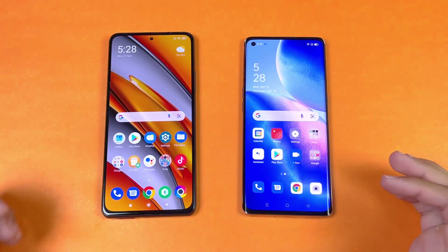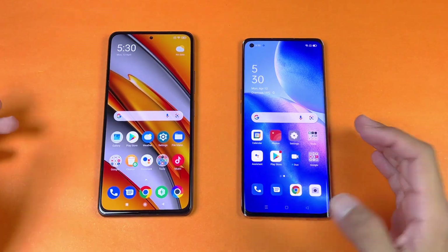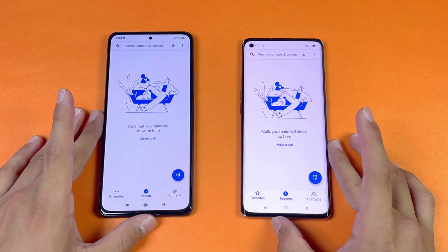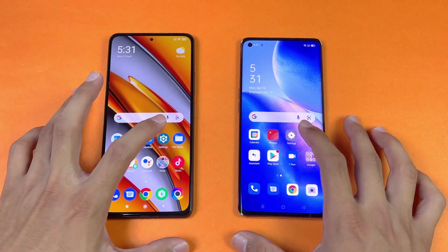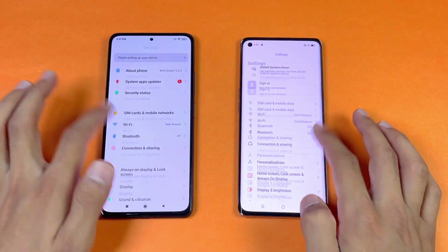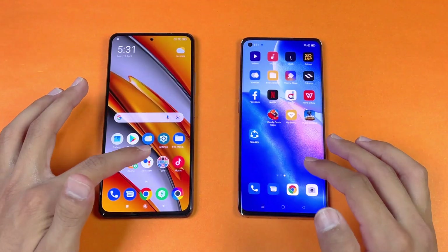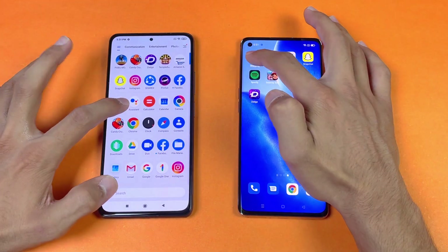Everything is closed in the background, no apps are running, and both phones are on the same Wi-Fi network. Now let's check the phone dialer on both phones — that is just a tiny bit faster on the Reno 5 Pro compared to the Poco F3. Next on the list is Settings, and that is exactly the same on both phones — no difference here.